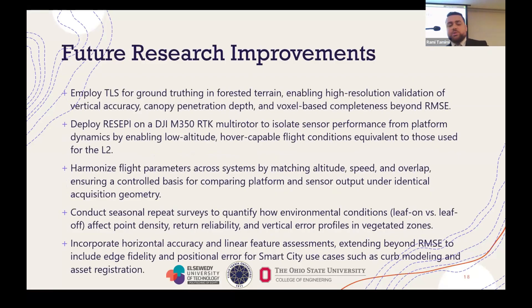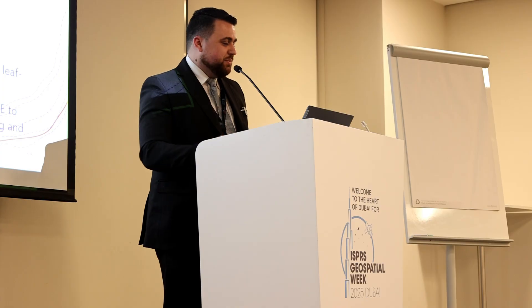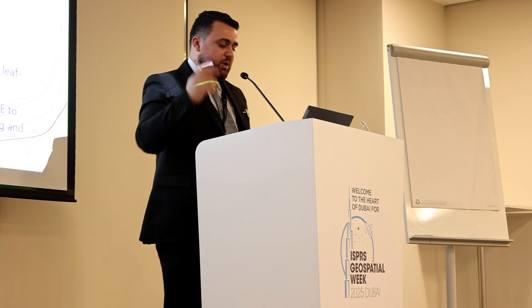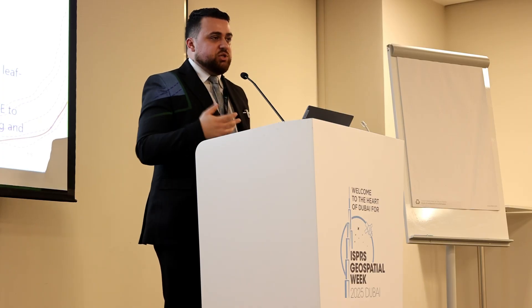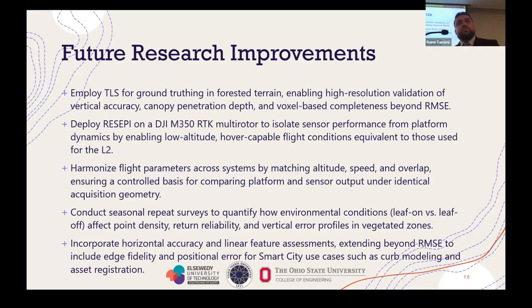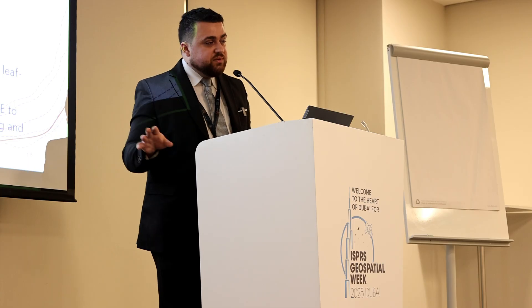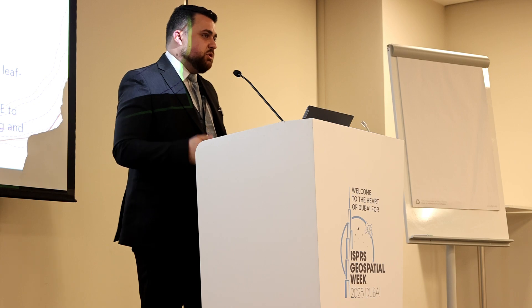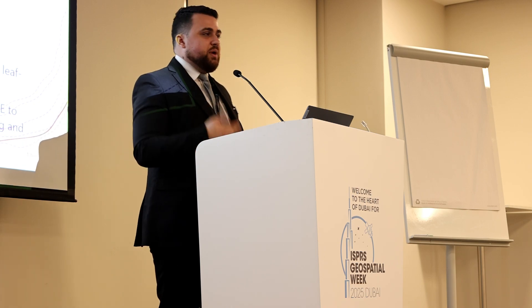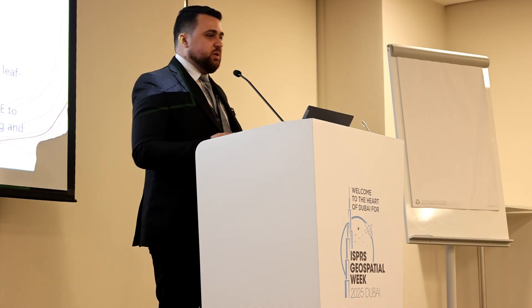For future work — some of which we've already started — we are deploying a terrestrial laser scanner for ground truthing, especially in the forested areas. We actually did this in the winter, so the data set has a lot of snow in it — definitely not a problem here in Dubai. We wanted to improve the ground truthing data set to really compare apples to apples, so we actually have two point clouds to compare to each other. We're also not sure if flying fixed-wing contributed to any of the Recipe results, so using the M350 with a Recipe mount that fits the M350 would give a fairer comparison by allowing us to fly the same parameters.